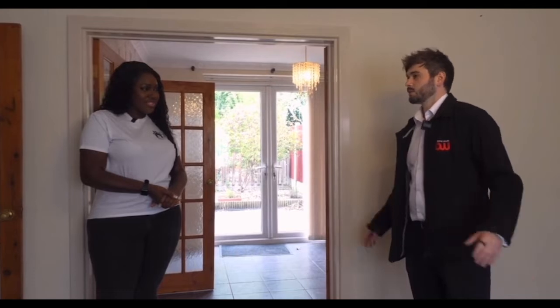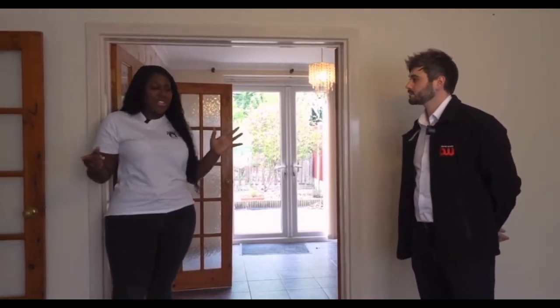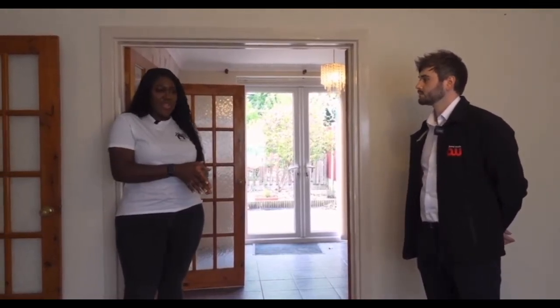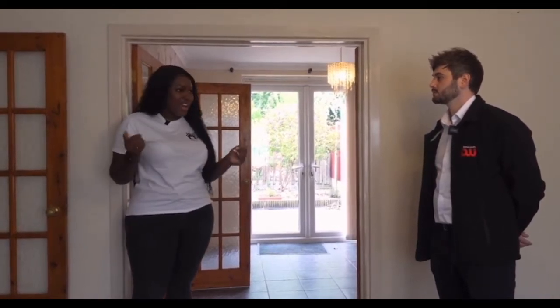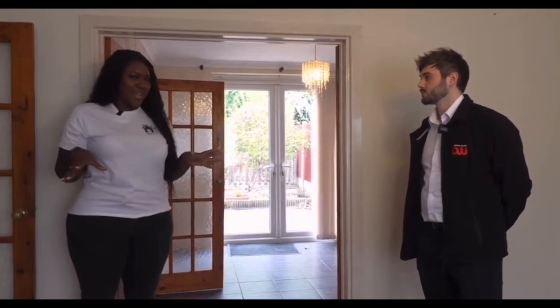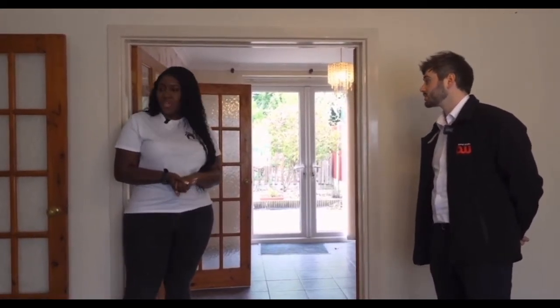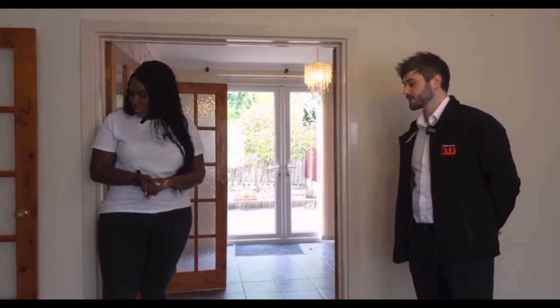Do you have a general timescale for when you want the works done and tenants to move in? I actually have a builder in place. He kindly got the keys from the estate agents and put the key safe on the door. I'd already paid him a deposit because I thought it needed a lot of work — new kitchen, new bathroom — but coming here, the kitchen's actually decent. I need to talk to him about reducing his quote. Personally I think it just needs a tidy-up, and for rentals it could pretty much be lived in as is.